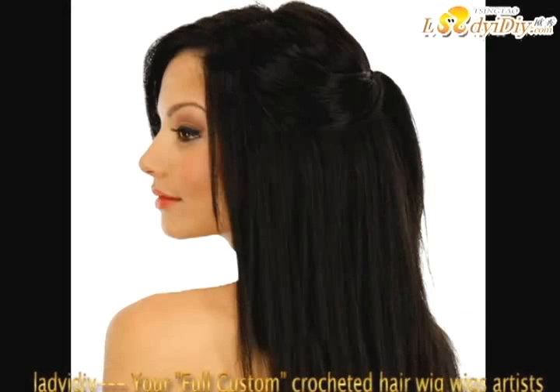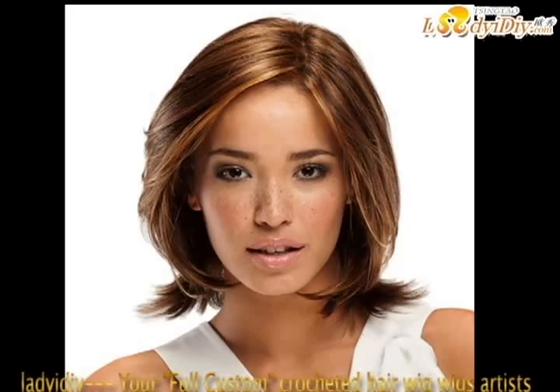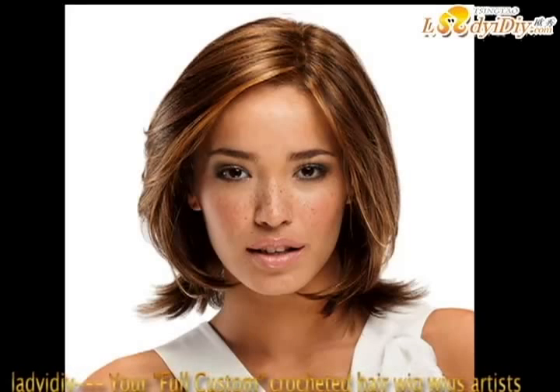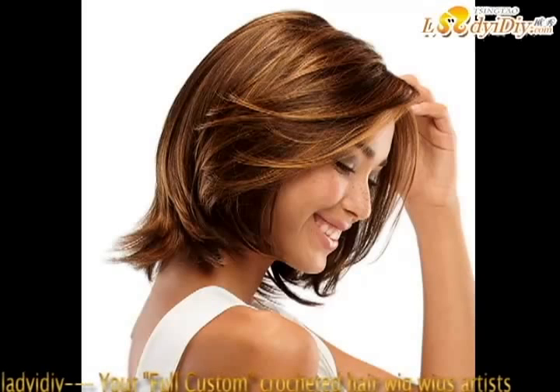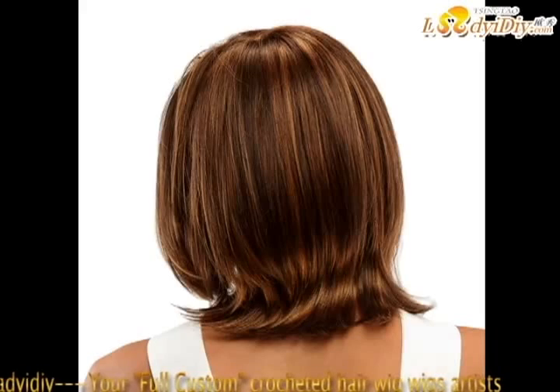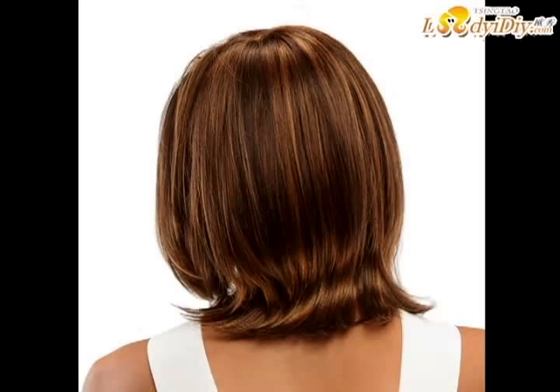Invest in the right care products. If you want to extend the life of your wigs and keep it looking beautiful, the proper care products are essential. Synthetic wigs require care products specifically formulated for synthetic hair. For human hair wigs, choose sulfate-free care products or products specifically formulated for color-treated hair to keep the color looking vibrant longer.